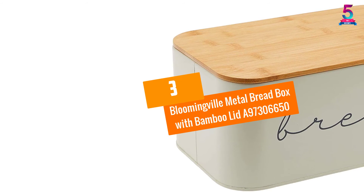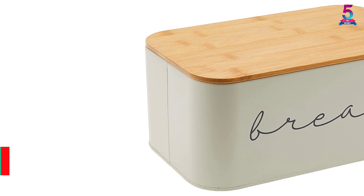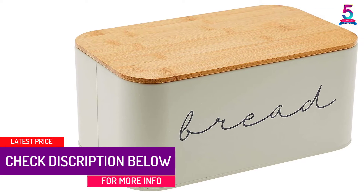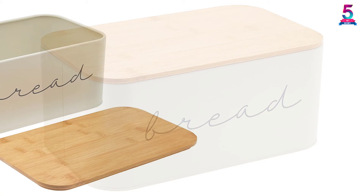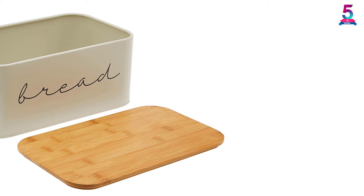At Number 3: Bloomingville Metal Breadbox with Bamboo Lid A97306650. The making of this heavy-duty breadbox assures you of long-time use. The materials used are bamboo and metal, and therefore durable. The package includes one bamboo lid and one metal bin, giving you ample space to store your bread.